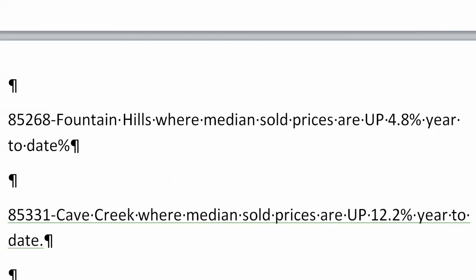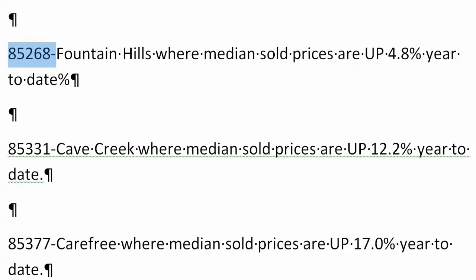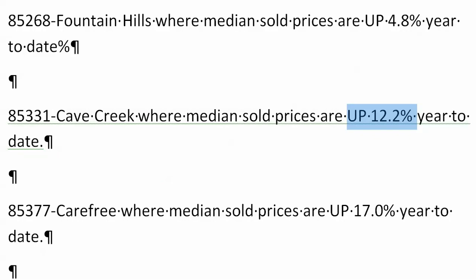Fountain Hills, 4.8% — obviously Fountain Hills, 85268. Cave Creek, 85331, was actually down last month, but this is up 12.2% year to date, so they had some nice big sales in Cave Creek. 85377 — this is the one that jumped 51.1%, but year to date it's up 17%.